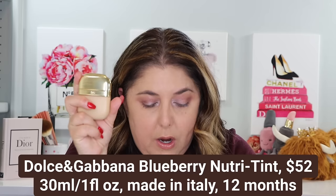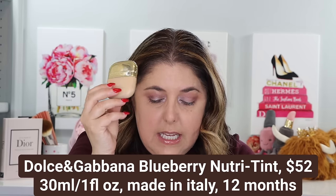We start off with the Dolce & Gabbana Blueberry Nutri-Tint. This is $52, and I got it at Saks — though at time of filming I can no longer find it on their site, so I'll update those links. I got the 10N Light Medium shade, which we'll talk about during the demo. It goes a little olive, but that's not always a bad thing.